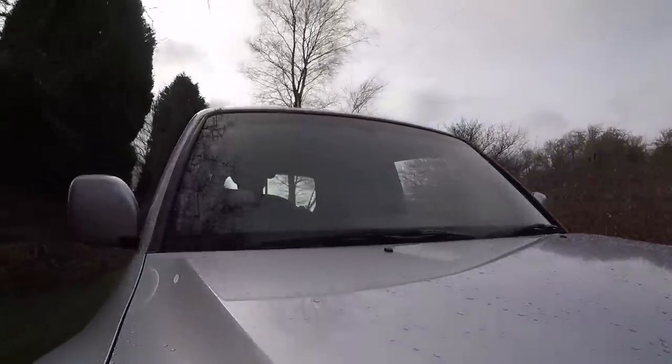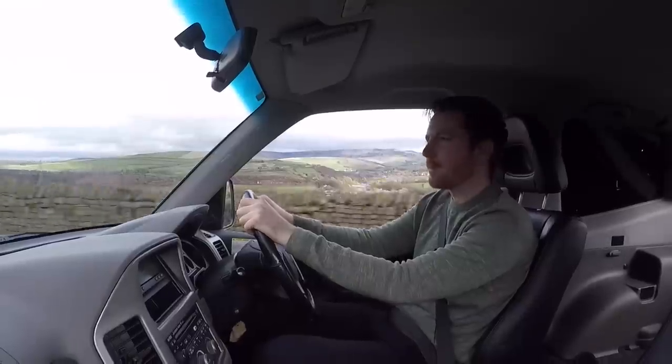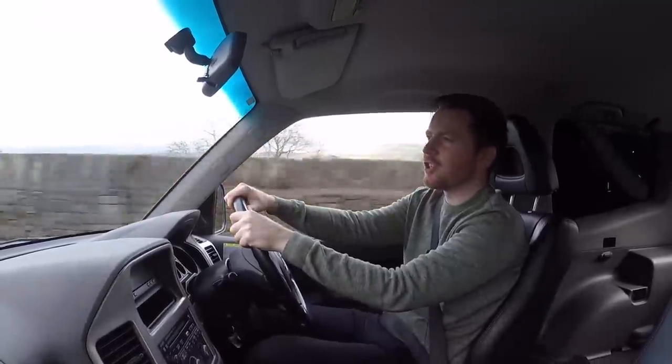By the turn of the millennium, they were slowly starting to get the chop. And by 2021, there are only a couple that spring to mind which are still available: the Jeep Wrangler, which has been around since D-Day, and the Land Rover Defender 90. Even the popular little Suzuki Jimny has been axed.